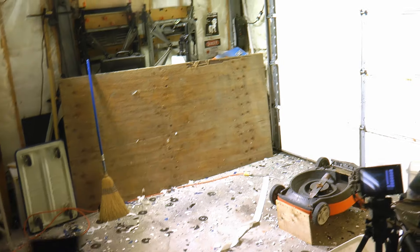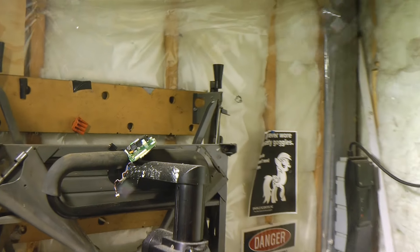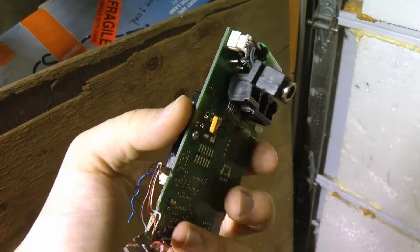It went somewhere up here. There it is — there's the circuit board. Yep, there's that high security module.